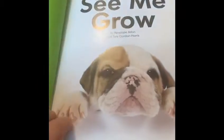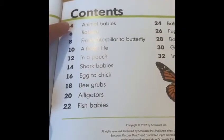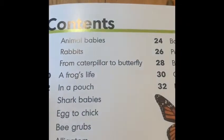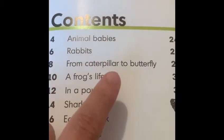To find out information in a nonfiction book, you go to the contents page. The contents page tells you what each page is all about. We don't have to look at all of this — all we're doing is page number eight, from caterpillar to butterfly. So we look at the page numbers down the bottom.